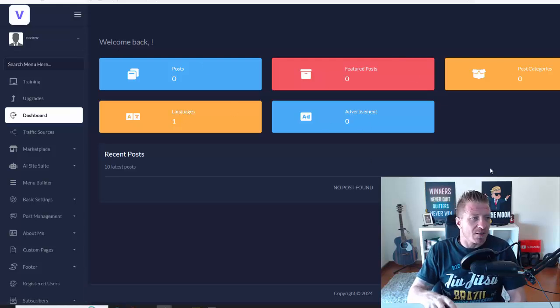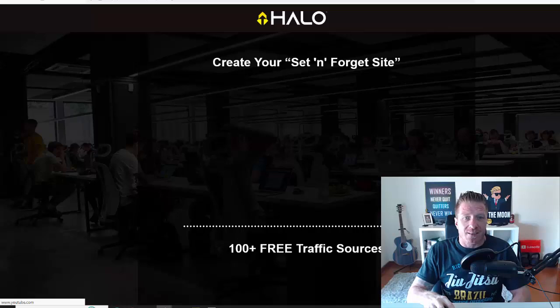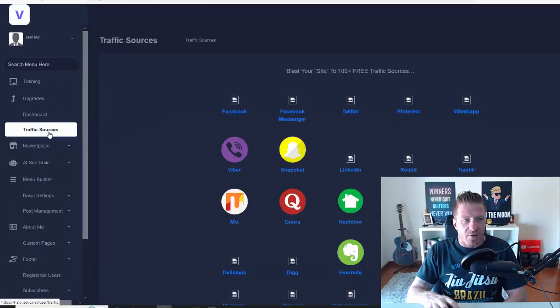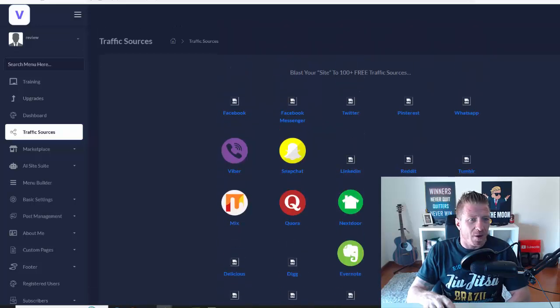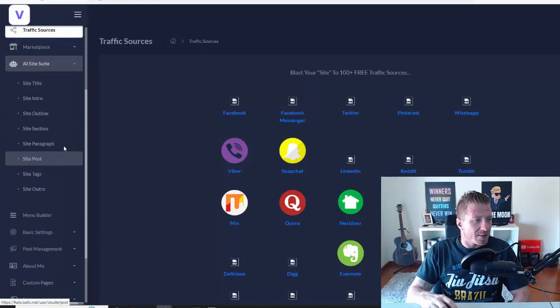You have training with all the video training on how to set it up and how to monetize it — very important. Then we have traffic sources where you'll be sharing all your affiliate promotions. We have multiple traffic sources and a marketplace featuring WarriorPlus and JVZoo for affiliate offers.